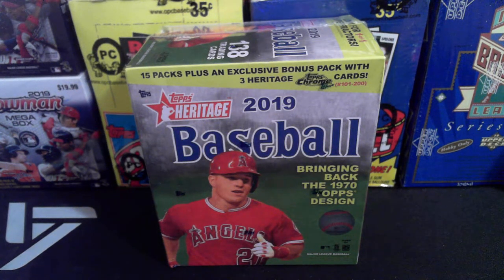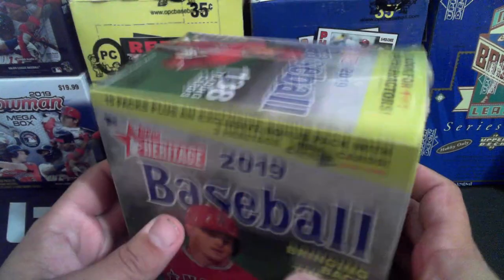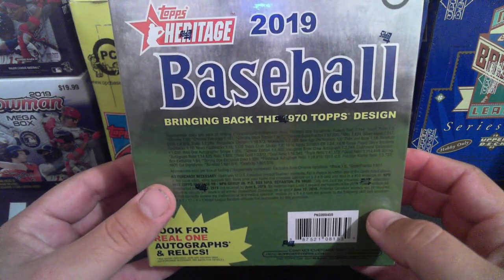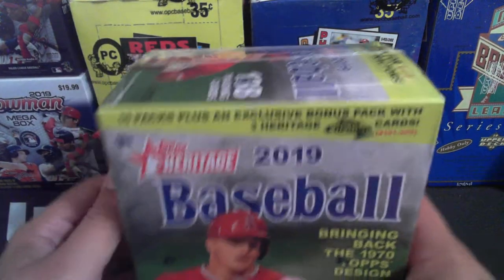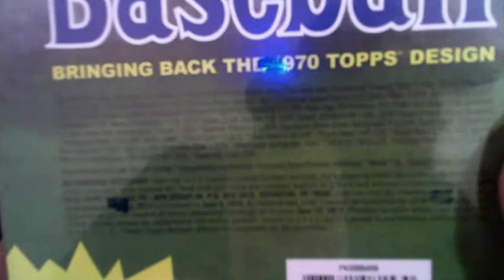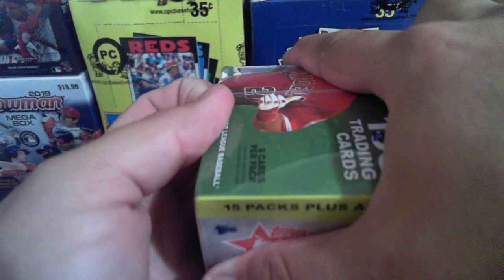Hello everybody, welcome back to Basil Card Breaks. Today we're with an eBay find. I saw this online — they're about 44 bucks at Walmart, but I wasn't willing to spend that. I saw it on eBay for about $23, about half price, with free shipping. I figured it'd be good to show you guys and rip it open. It's definitely sealed — it's got the Topps logo on the wrapping — and the seller had really good ratings.